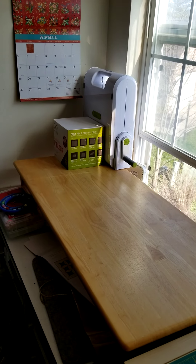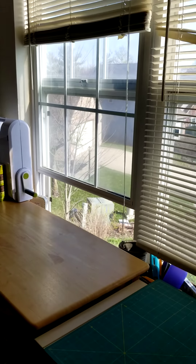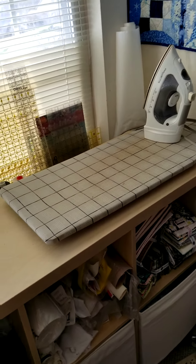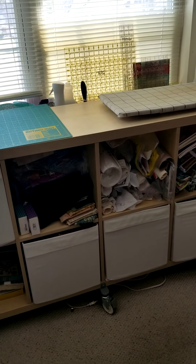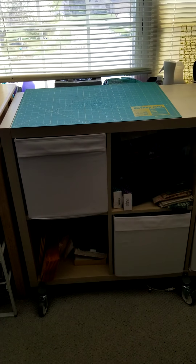I have my wool pressing mat and my longer AccuQuilt Go cutters, and the space is really for my AccuQuilt Go — it's folded up, but when I need it I open it up. I've got a cutting mat here, a small one, near my sewing area, and then I've got a small ironing board.